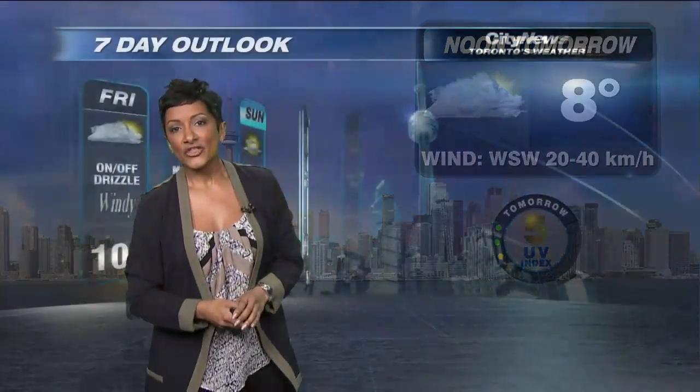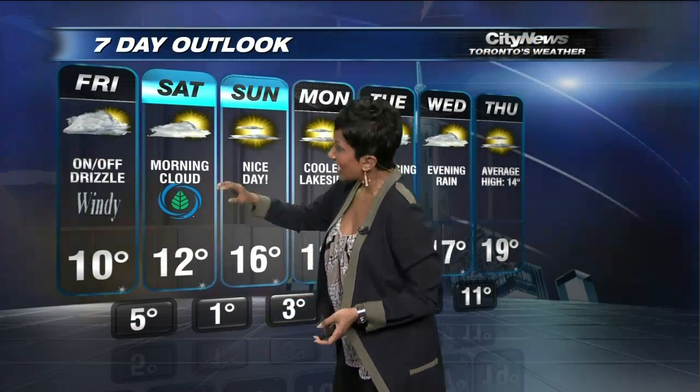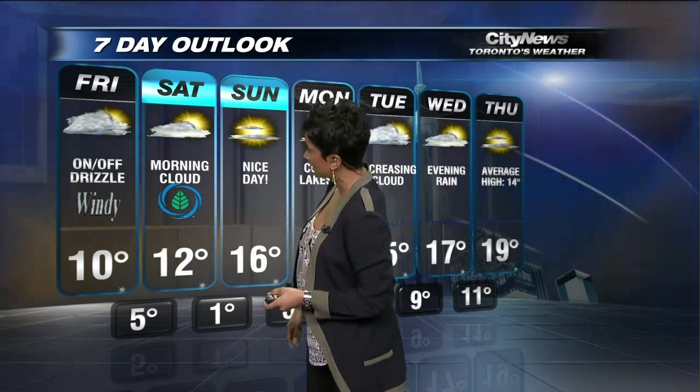Going into the forecast: the thunderstorms will end about 8-9 o'clock, we'll get into some light rain overnight. I think we'll even see some sunny breaks through about the lunch hour, but it is going to be fairly cloudy through the day tomorrow getting up to 10 degrees. We'll have those winds gusting up to 50km per hour.